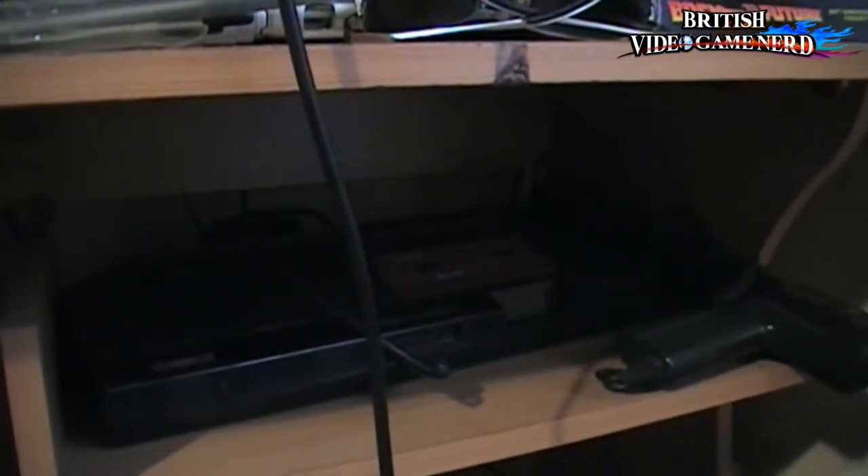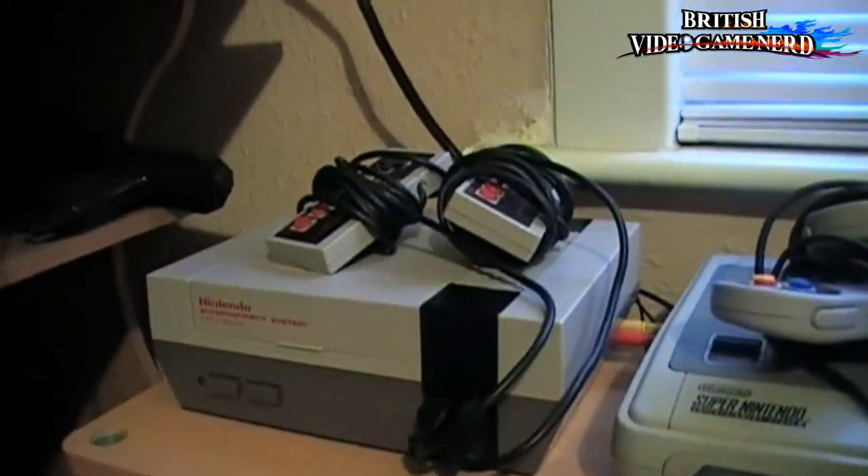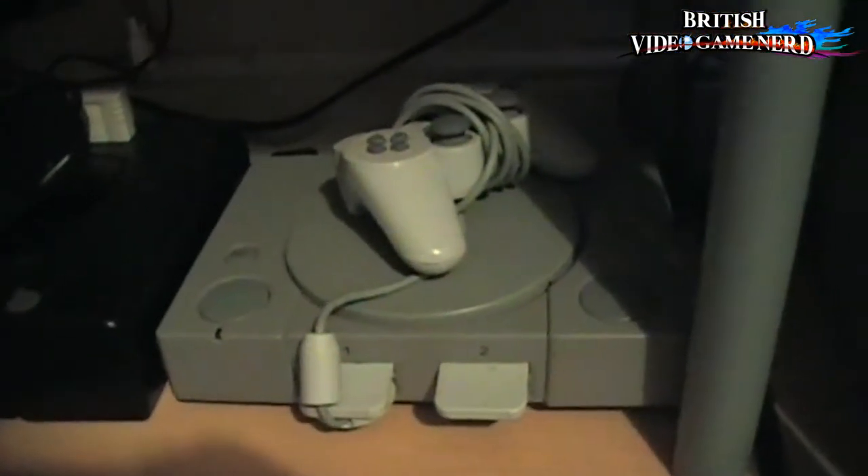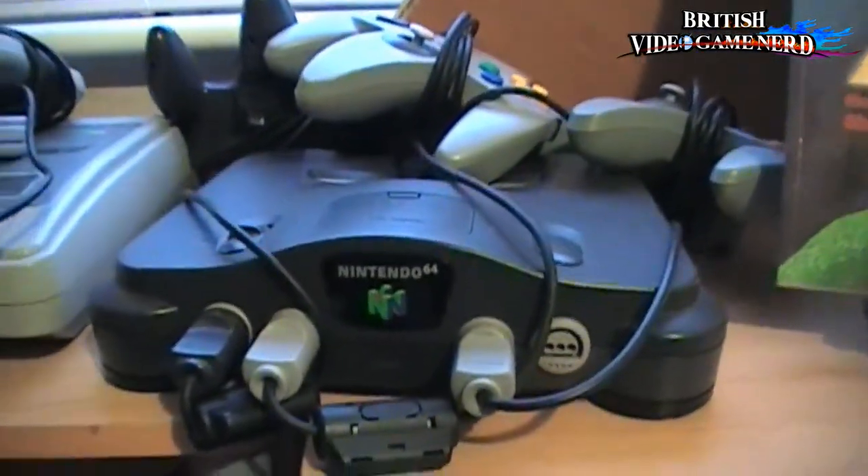Moving down, that's the Sega Master System right there. And that's my Model 1 Mega Drive. And then over across, that's the good old NES, Super Nintendo, Sega Saturn, the PS1, and then finally we have the Nintendo 64.